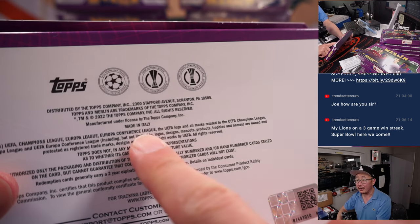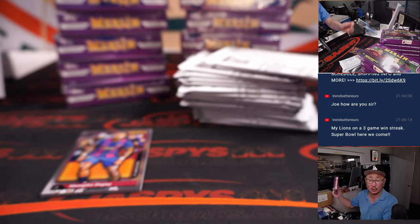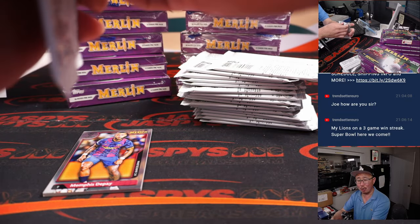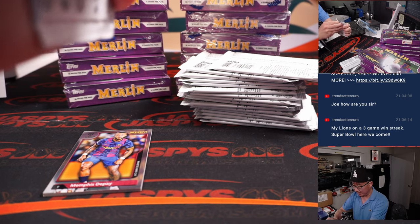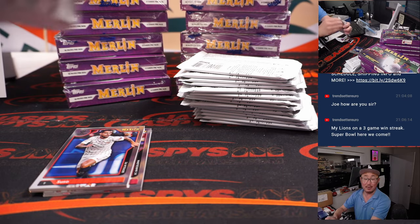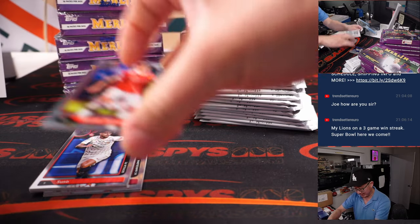Here's something unique right here. This is a set where the cards are made in Italy. So if you can compare it with other Chrome cards that you have in your collection, you can kind of tell a difference. Pretty cool.